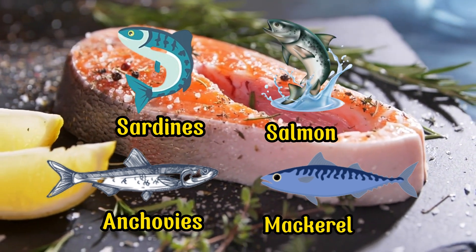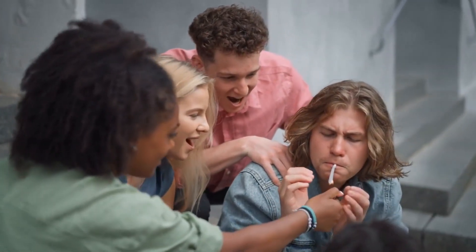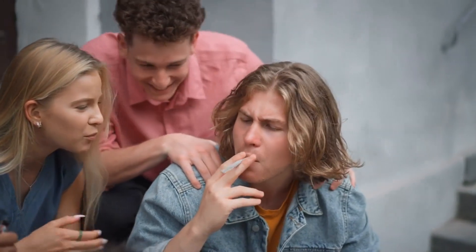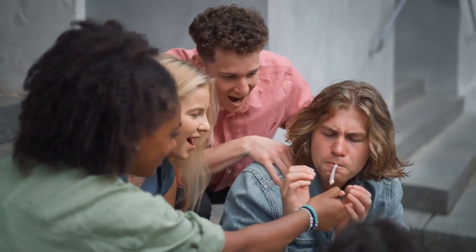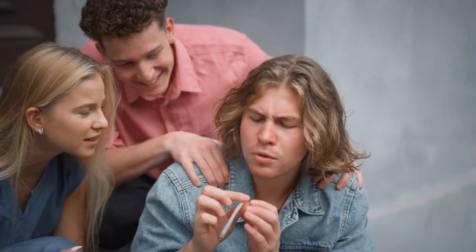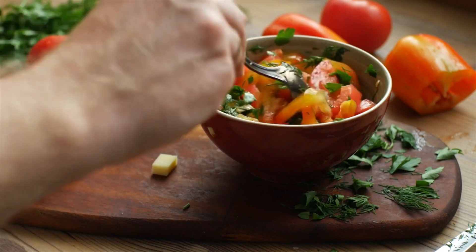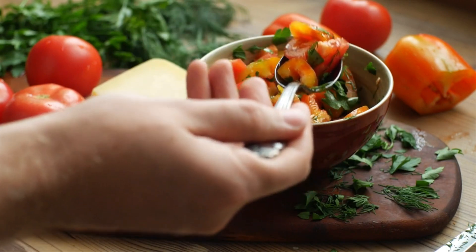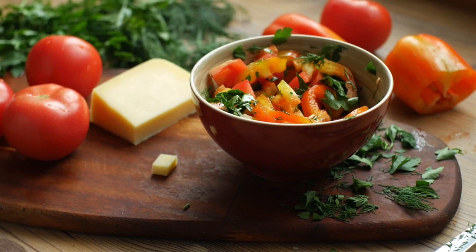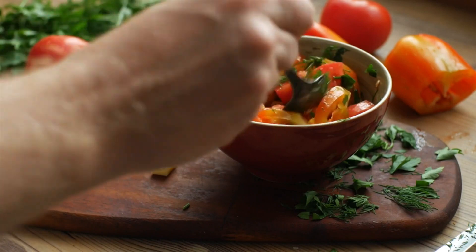For an alternative source of omega-3s, consider incorporating canned sardines, wild salmon, anchovies, mackerel, shellfish, and walnuts into your diet. If you engage in the consumption of tobacco or nicotine-containing products, such as cigarettes, quitting is advised, as these substances can elevate adrenaline levels and encourage clot formation. Though challenging due to potential addiction, consider supplementing with B vitamins to assist in managing withdrawal symptoms. Individuals who are overweight, pregnant, or taking birth control pills or hormone replacement therapy face heightened estrogen levels, elevating clot risks, particularly when sedentary for prolonged periods on planes, buses, or during bed rest. Counteract this by engaging in regular physical activity to stimulate blood flow.